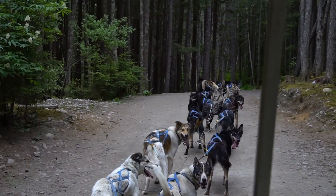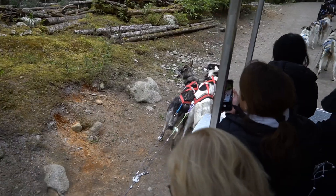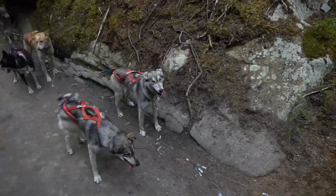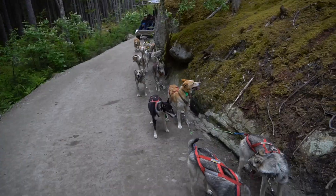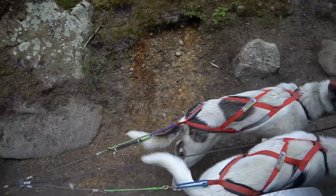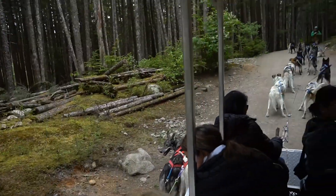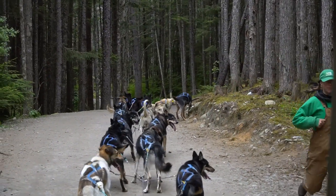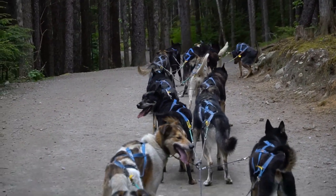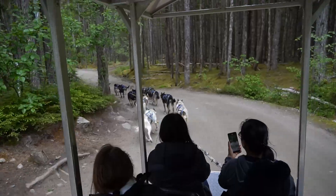Hold on — we have a little bit of a wardrobe malfunction, so I'm going to go fix that. Somebody's behind us. Good job, team. Well done. Apparently they got a little tangled up at the front, so Emily, our guide, has fixed them up.